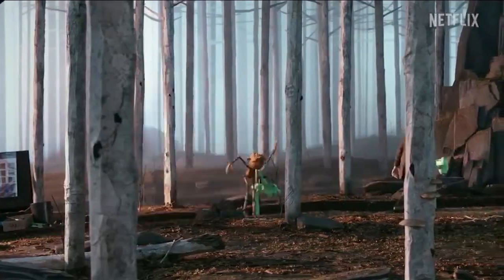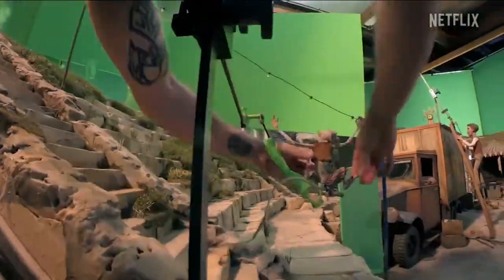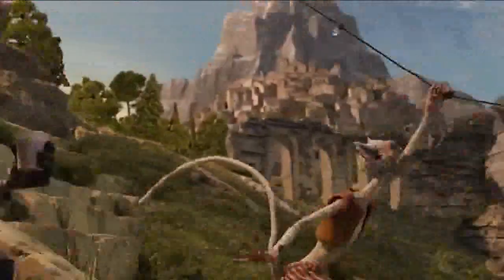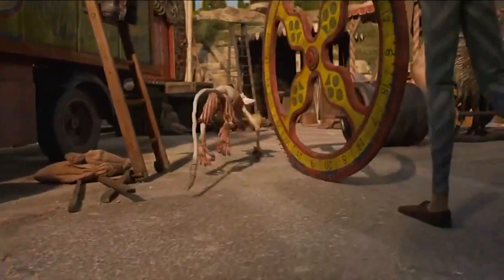Stop motion animation is a technique as old as cinema itself, created one frame at a time by hand using puppets moved ever so slightly between shots. When shown one after another, the frames create the illusion of movement.